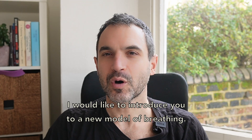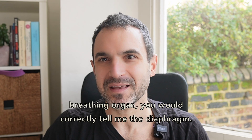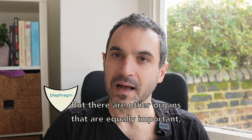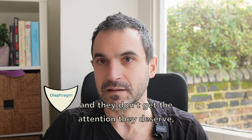I would like to introduce you to a new model of breathing. If I was to ask you what's the most important breathing organ, you would correctly tell me the diaphragm. But there are other organs that are equally important and they don't get the attention they deserve.